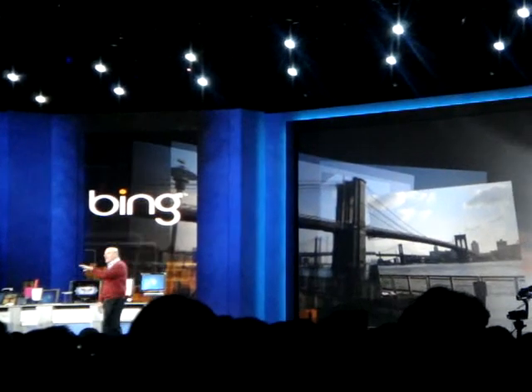Bing also allows you to explore and contribute to the building of three-dimensional photo experiences with the use of Photosim.